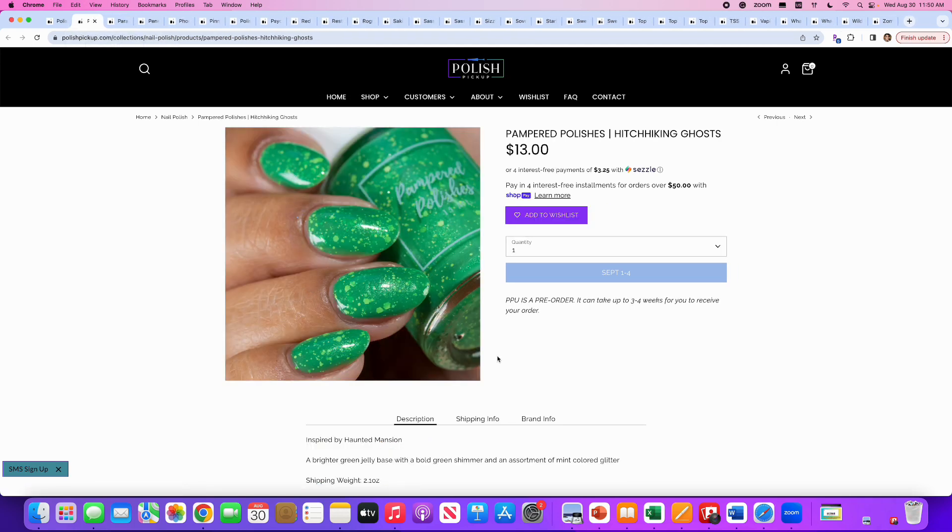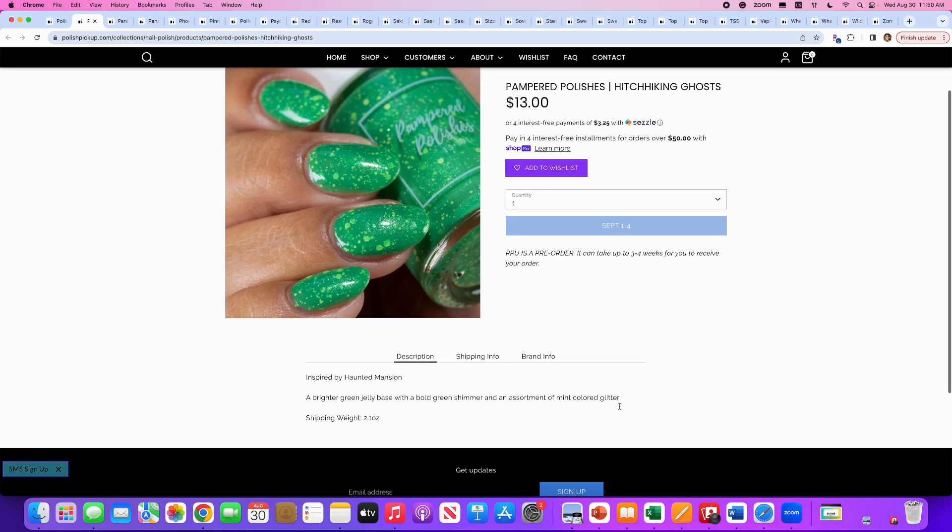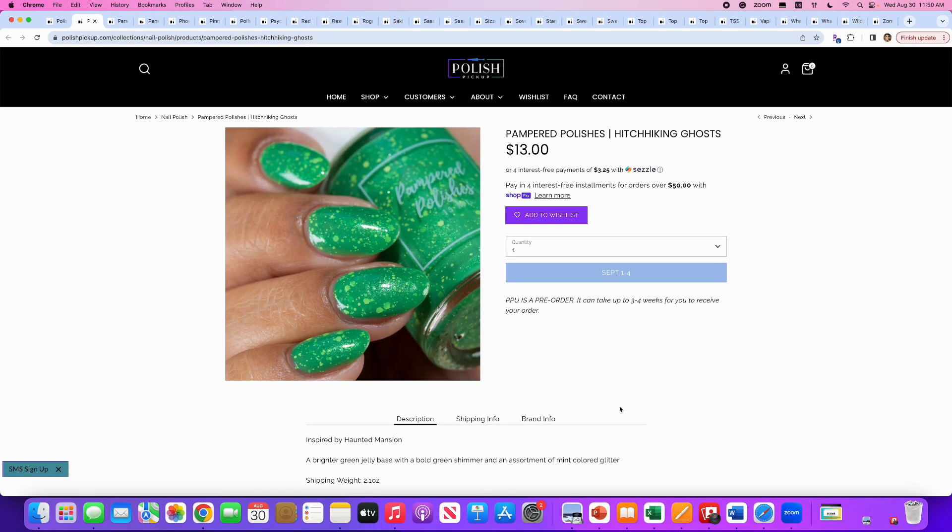Pampered Polishes, Hitchhiking Ghosts, inspired by the Haunted Mansion. It's a brighter green jelly base with a bold green shimmer and an assortment of mint-colored glitter. No cap as of right now. This is a really cool green. I will say no — I just don't feel like I need it, and there's only one picture to go by. I need more angles before I say yes, so right now it's a no.